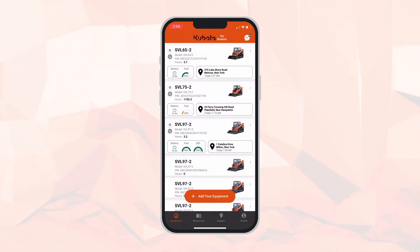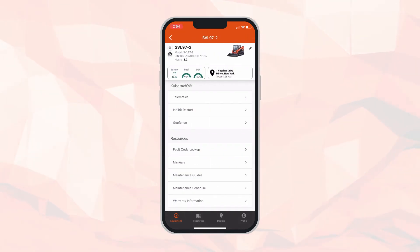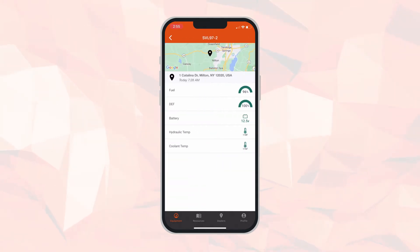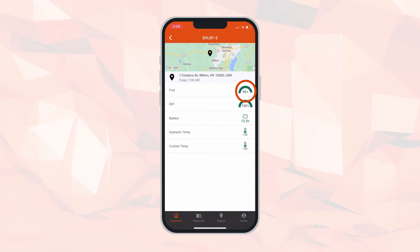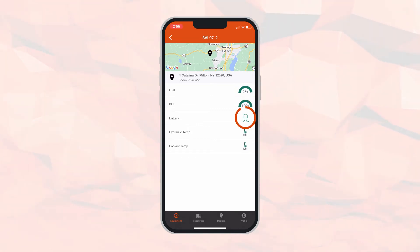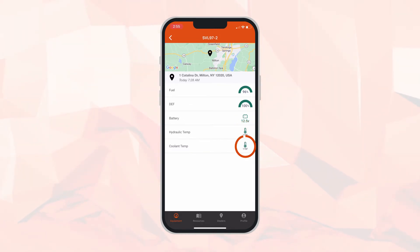Let's back out from this machine to the home page, where you'll see multiple pieces of equipment listed. You can have one machine or an entire fleet in your app. Let's enter this SVL 97-2 and quickly go to the telematics bar. We can see this machine is located on its job site in Milton, New York. Its fuel level is 96%, DEF level is 100%, battery is at 12.5 volts, and it has good hydraulic temp and coolant temp.